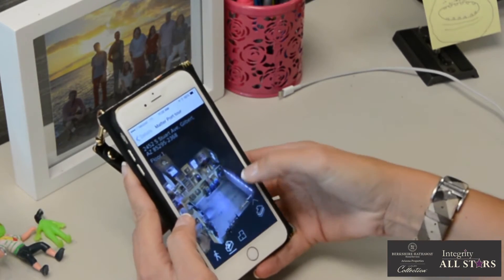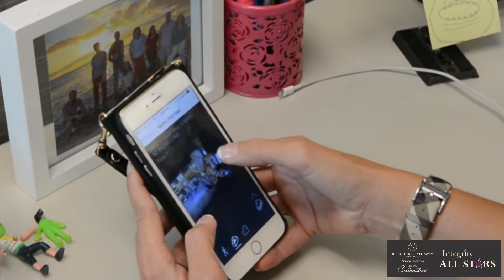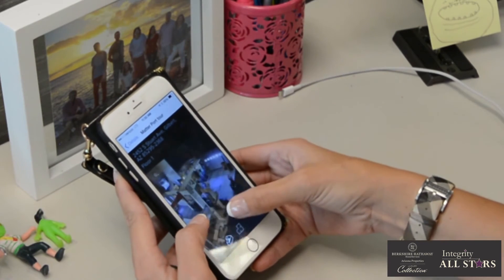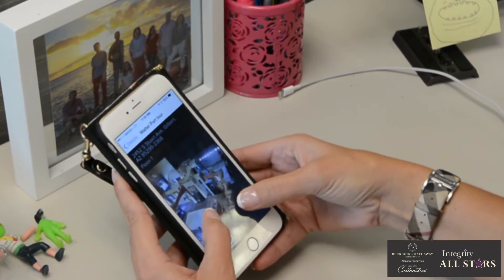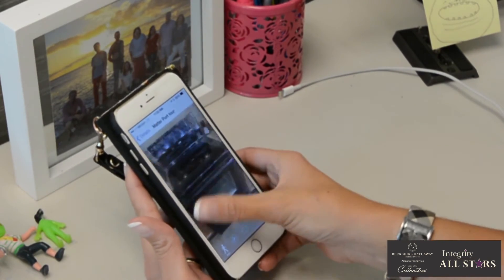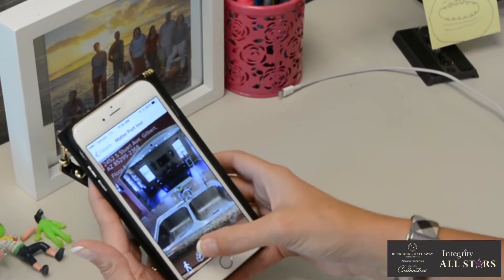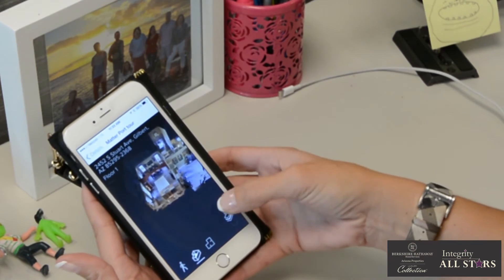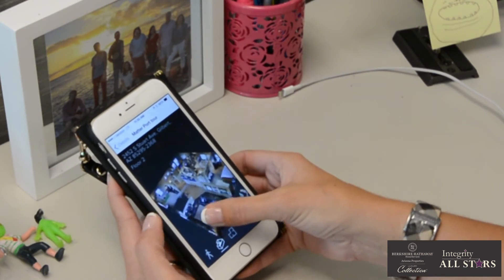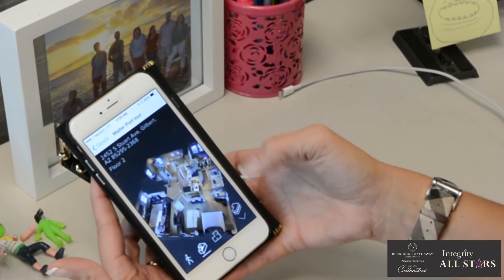You can pretty much tell the layout — pull in the garage here, come over by the front door, here's the front office, and then check out the kitchen area. I'm going to go right in there — and I'm right in the kitchen! There's the stove, here's the island, and then you can just go right back to the dollhouse feature. If I want to go upstairs, I can easily do that from any angle. It's a lot easier on your mobile device to do this than on your computer.